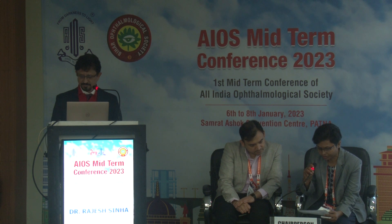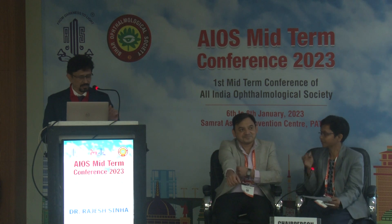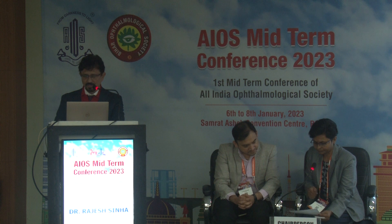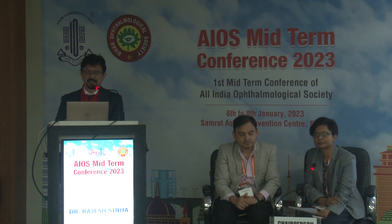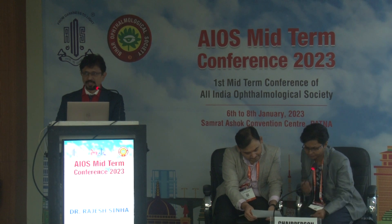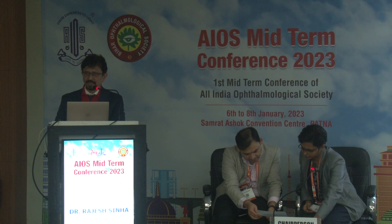I will be talking about the recent updates in corneal crosslinking. Corneal crosslinking is an established modality for stabilizing the cone in keratoconus, and it is usually done in progressive keratoconus.